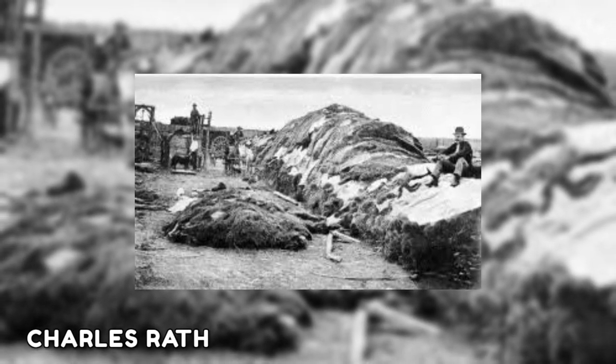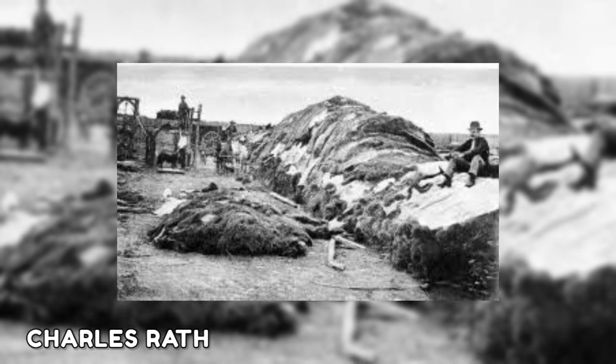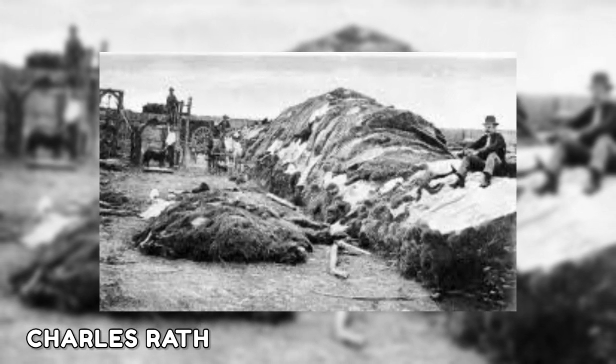Charles Rath, one of the most accomplished buffalo hunters of the 1800s, can be seen in this picture. He is sitting on a rick of some 40,000 buffalo hides in 1878.